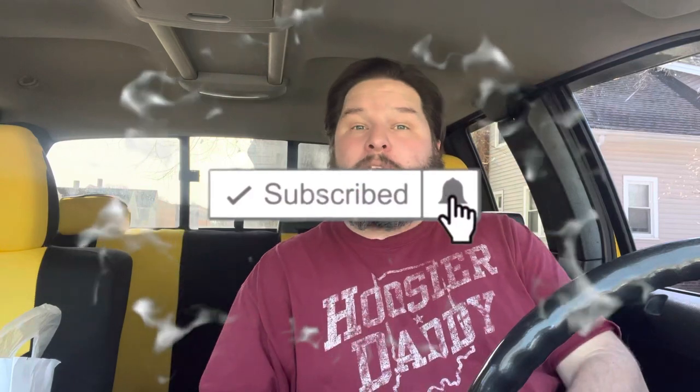Howdy fellow foodie friends! Hoosier Daddy here. Thanks for joining me. Before we get started, if you like food reviews, snack tasting videos, and food challenges, make sure you hit that subscribe button down below as well as the notification bell. That way you don't miss out on any of the fun and you can be part of the Hoosier Daddy family.